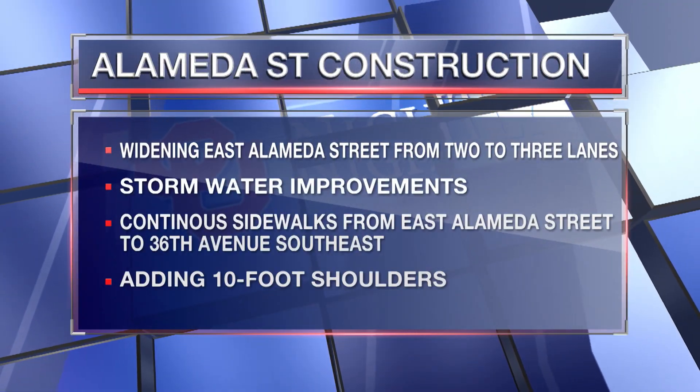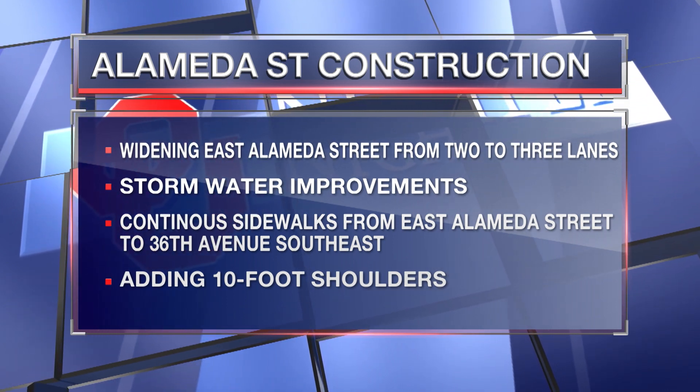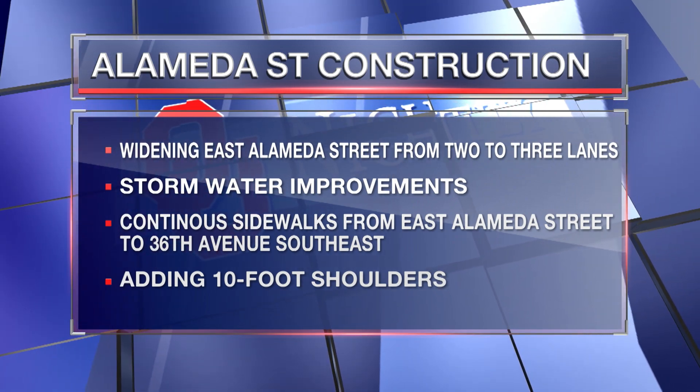There are several main points to the construction here on Alameda and 36th Street, including having stormwater — being able to handle that a little bit better with flooding — and having additional lanes to the road. Additional lanes will be aimed to help traffic to and from the schools in the local area. The construction on the urban section of the road will be completed in early December, and the rural area will be completed in early spring.